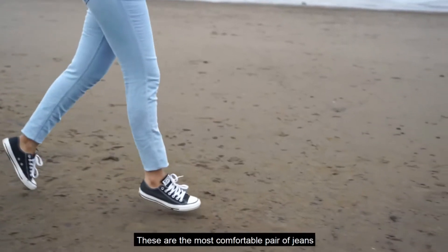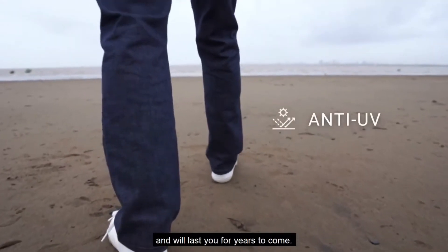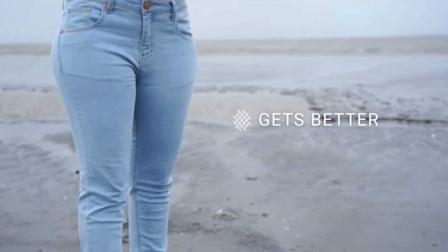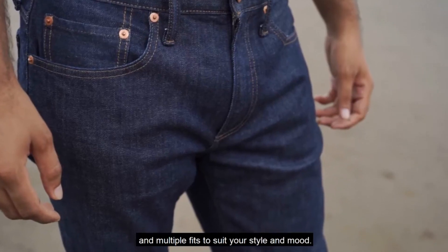These are the most comfortable pair of jeans that can be worn multiple times and will last you for years to come. Slow Jeans are available in three colors and multiple fits to suit your style and mood.